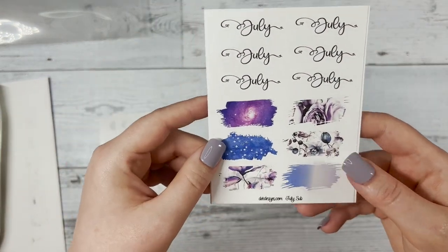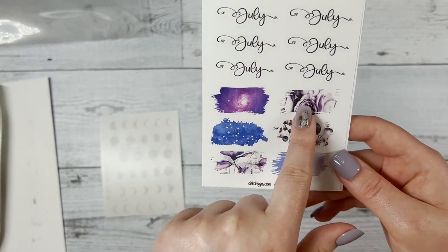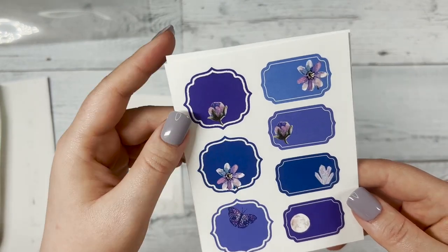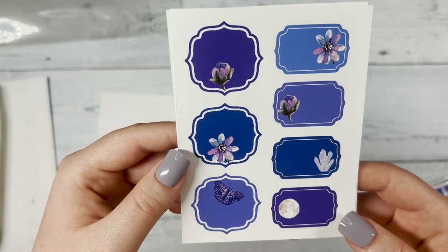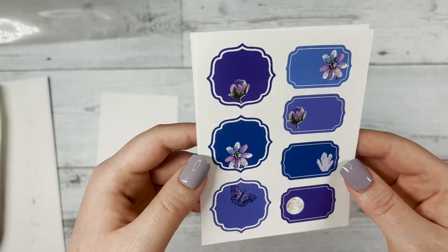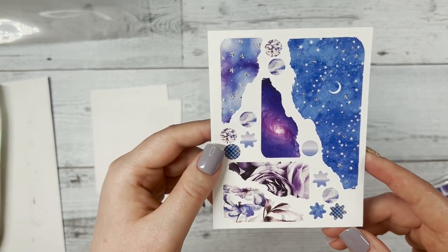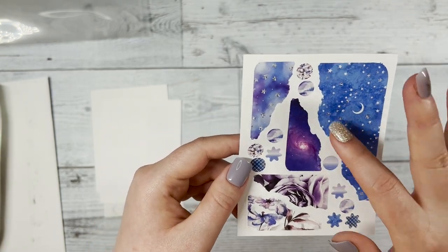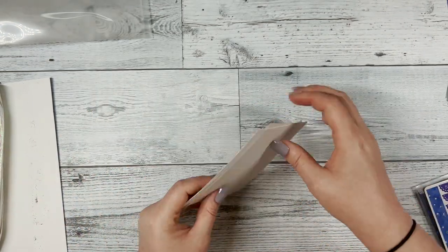Next you have your July script and then the sticker washi tape. After that you have some layering pieces — geometric stickers that look very cute. I love the moon on that one and the flower, which would be really cool to put in your weeks. Then you have your journal sheet so you can use this to decorate the corners of your pages, and then there are pieces you can layer on top.